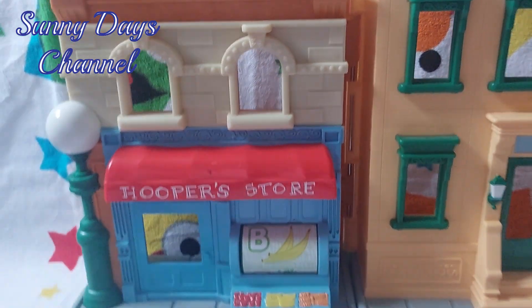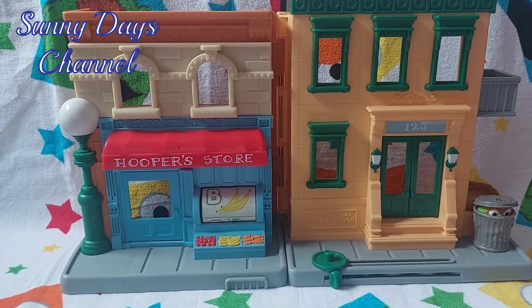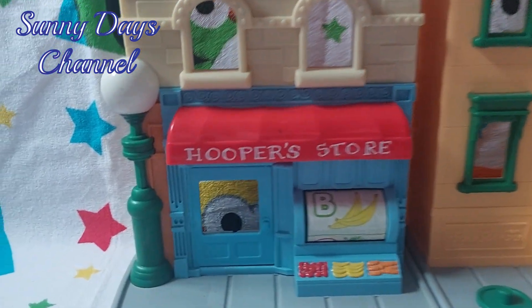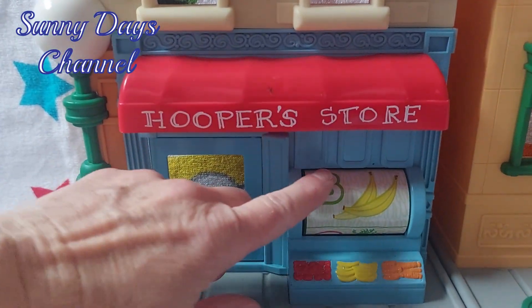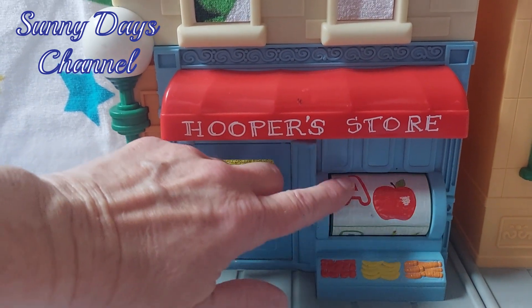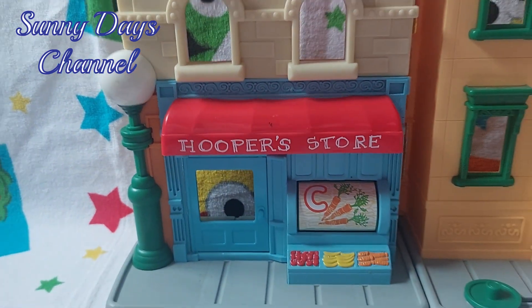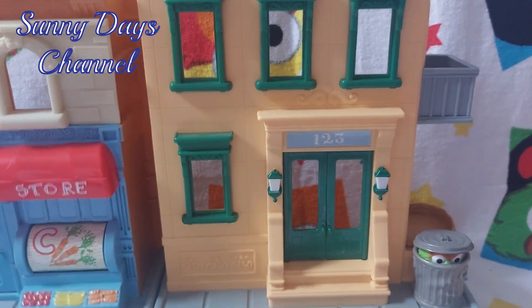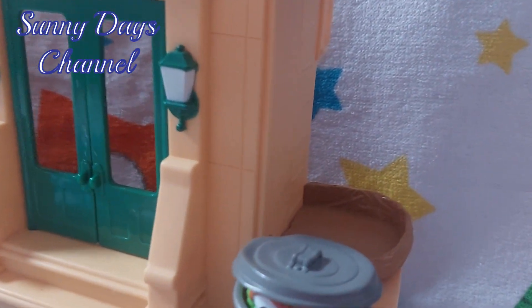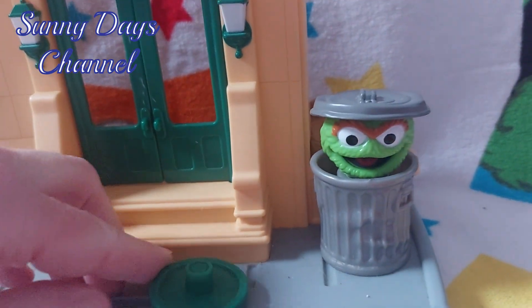You turn this around here and that is the outside of it — I love this. Especially we've got the Hooper's Store, how much we love going to Hooper's Store. There is some fruit and vegetables out here, and A, B, and C — A for apple, B for banana, C for carrot.